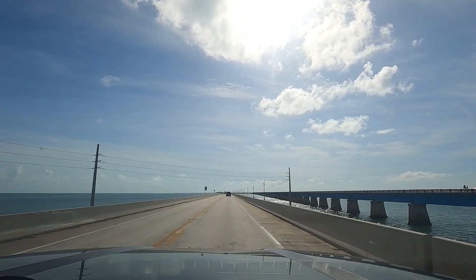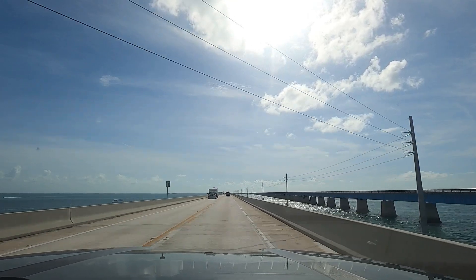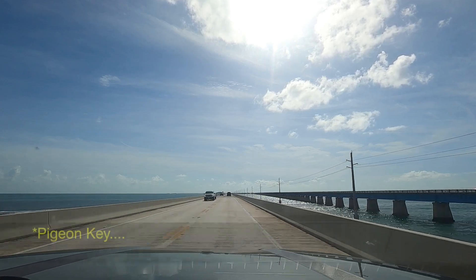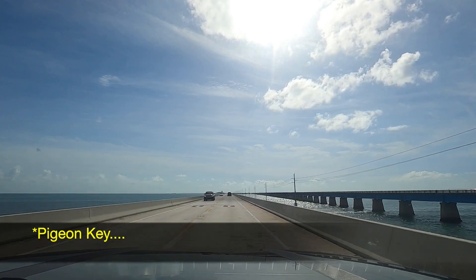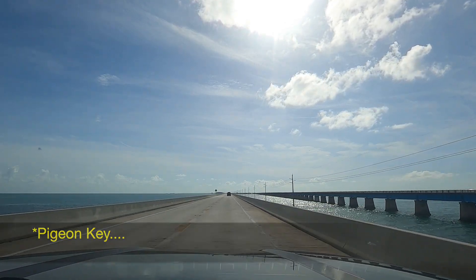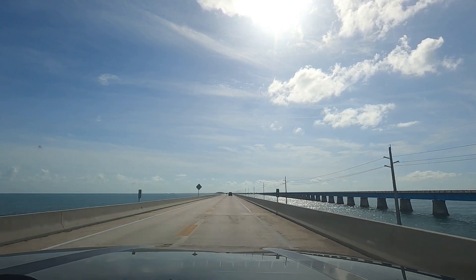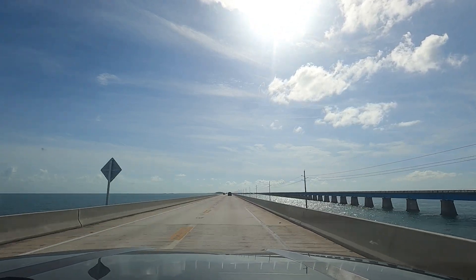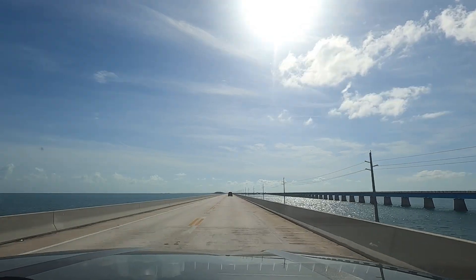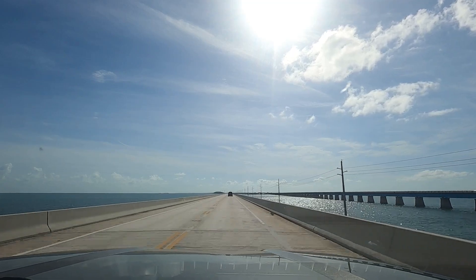The old bridge is now a bike and walkway that goes over to the key over here — that's Pigeon Key. I kind of thought we would not see land at all out here, but you can see some land off to the southwest. We're actually traveling west right now, which is kind of strange to think about. There's a giant flock of pelicans! You can see how shallow the water is — which is probably why they built a bridge here.